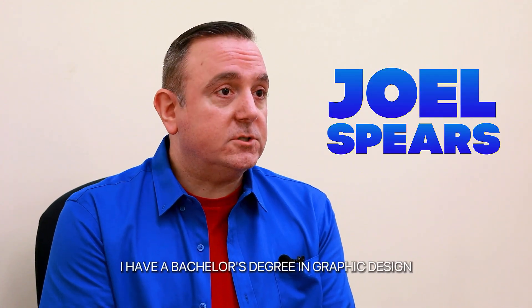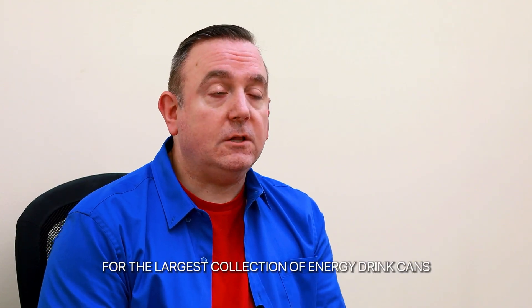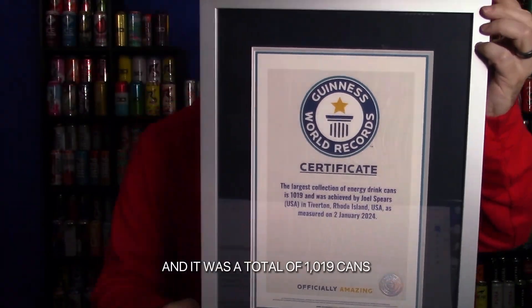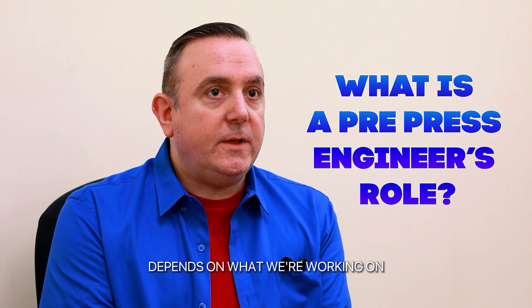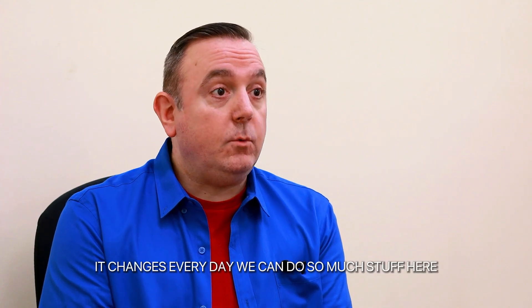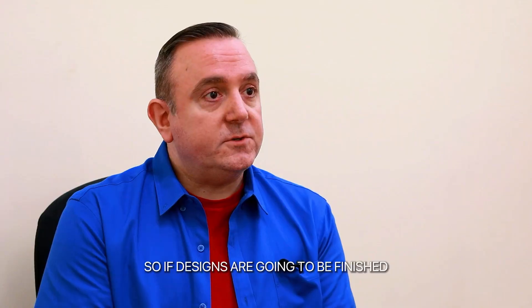My name is Joel Spears. I have a bachelor's degree in graphic design and I am a pre-press design engineer at Flexible Pack. I just got the Guinness World Record for the largest collection of energy drink cans — a total of 1,019 cans. It changes every day depending on what we're working on; we do so much here. I am on what they call the roll-fed side.